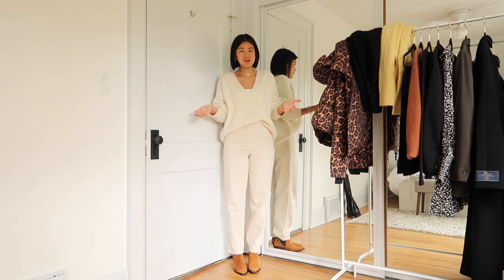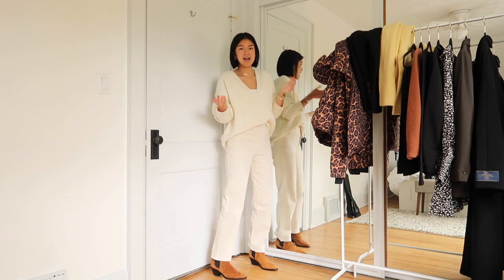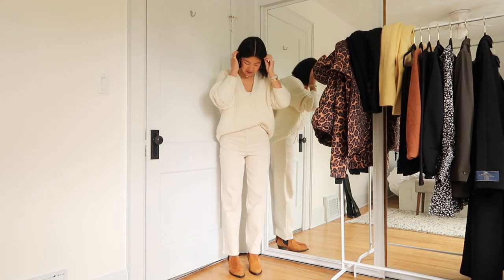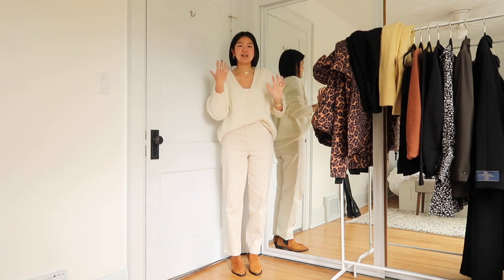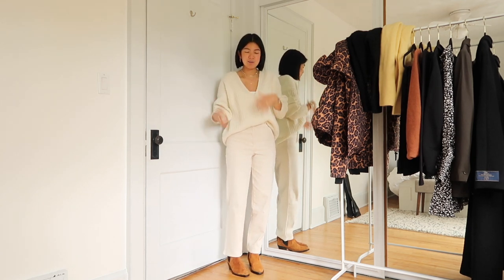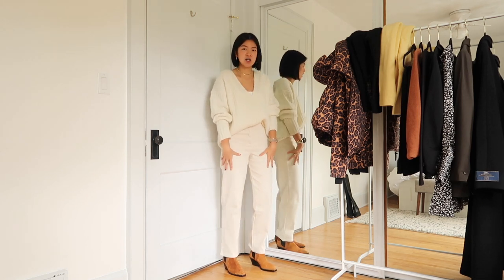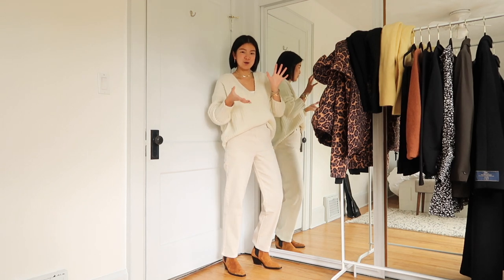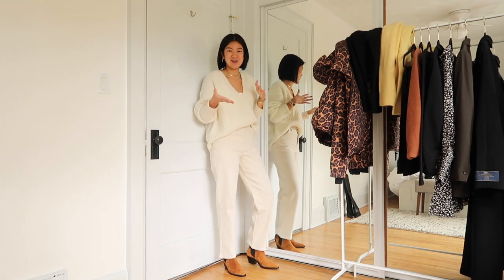They are a straight leg, full length. You could crop them easily for those of you who still like the cropped look — I'm starting to fall into a full leg, so I'm going to keep them this way. I really like how they're going to play into the creams and whites I had in the summer, because they are a slightly cooler, darker off-white. So it will bring my wardrobe into fall and maybe even winter.